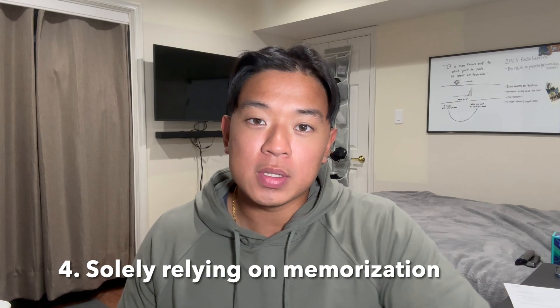Mistake number four, and probably the biggest mistake, is solely relying on memorization to answer questions. Memorization alone is not enough to pass the Security+ exam. Throughout your entire study process, really understand the concepts, acronyms, and anything you're unsure about — understand exactly what it means and how it works. This can be avoided by taking thorough notes consistently and putting things into practice by taking practice exams. If you answer any questions wrong, review them and understand exactly why you got them wrong and the underlying meaning.